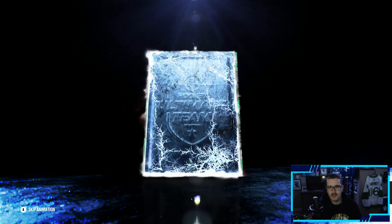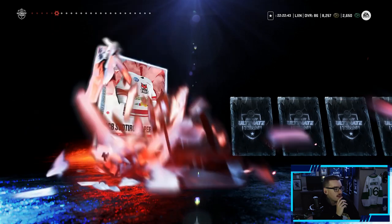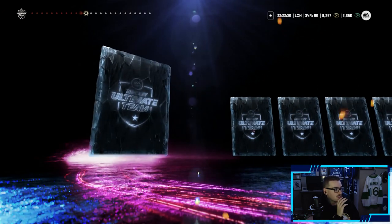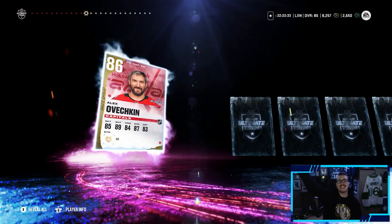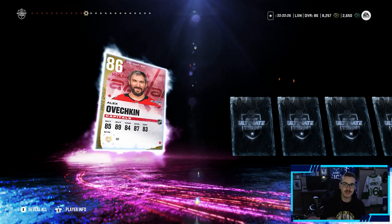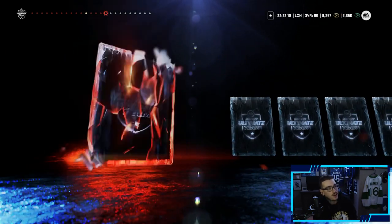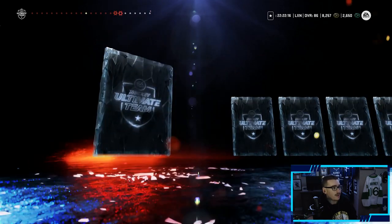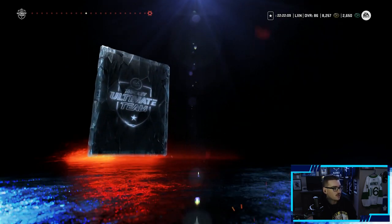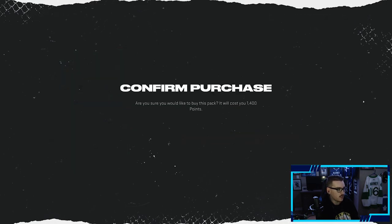Two multi-league packs left, maybe some primetime packs if we can afford it. We've had some great luck so far, let's keep pulling purples. This pack gives an 84-plus guaranteed — and it's another purple! 86 overall Alexander Ovechkin. I already have his X Factor fully upgraded so I can sell this 86. The market probably isn't great right now so I won't sell everything immediately, but we'll take an Ovechkin for sure.